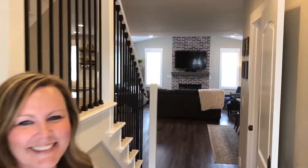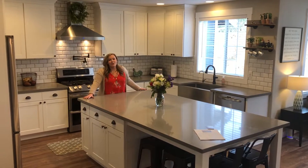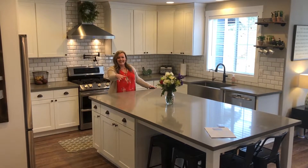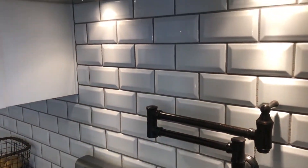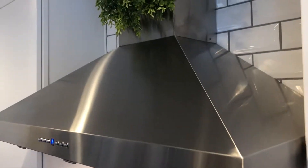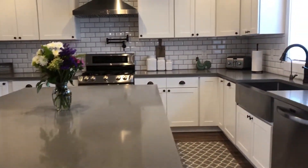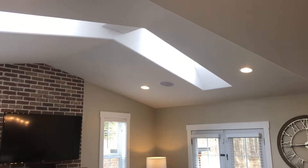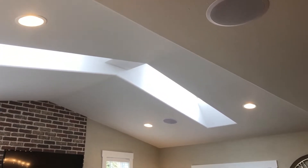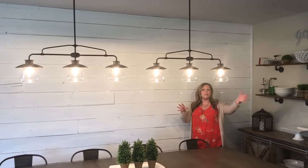Have you ever wanted an oversized quartz countertop island with seating space, an apron stainless sink, and a pot filler faucet right over your gas stove with double oven? Check this kitchen out. There's a beautiful gas fireplace in the family room, skylights, and surround sound speakers. Check out this shiplap feature wall in an oversized eating area with an open concept to both the family room and the kitchen.